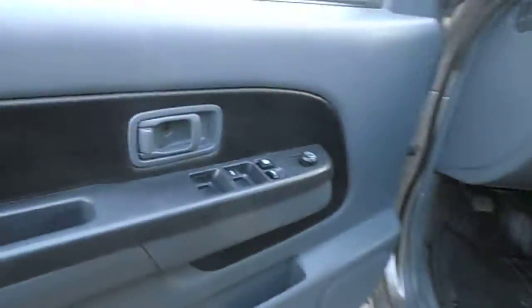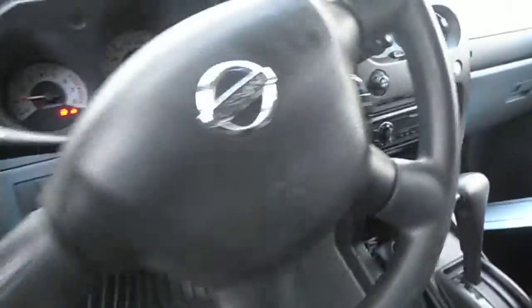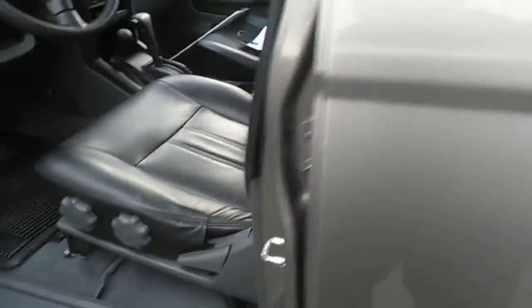Leather interior, power windows, and again you can see the interior is clean as a whistle. Got an aftermarket stereo in it. Same in the back.